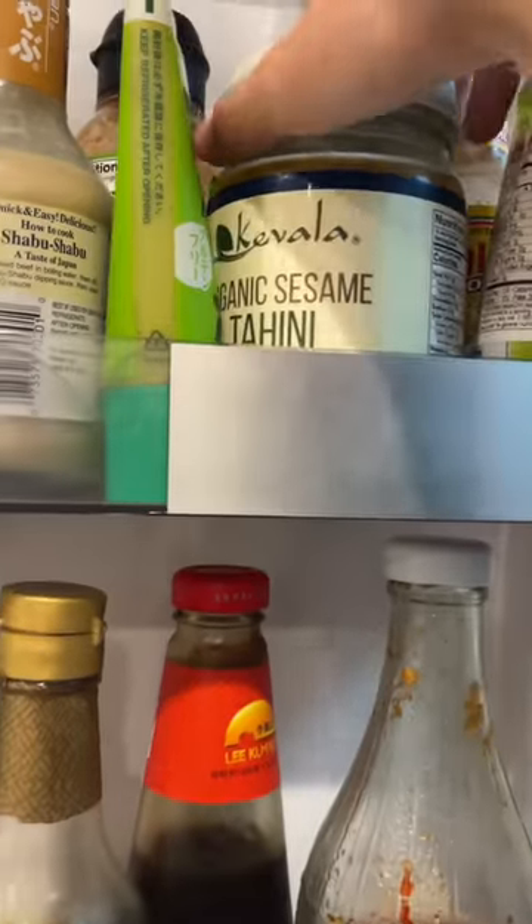What I ate in a day — I'm leaving for the East Coast soon to see my family, so I'm trying to empty out my fridge.